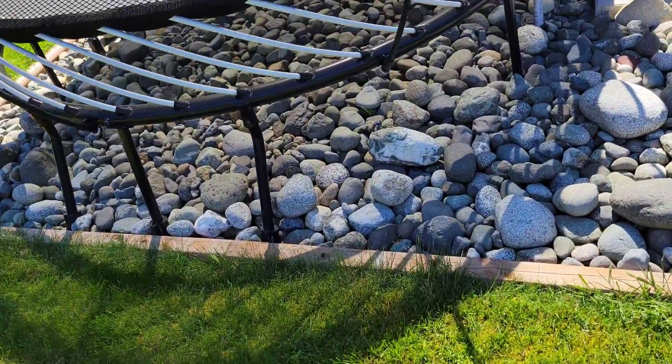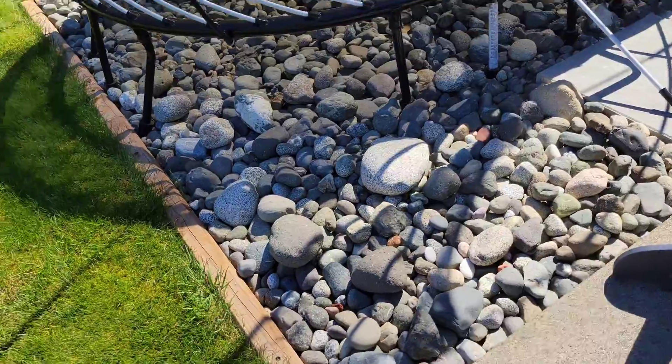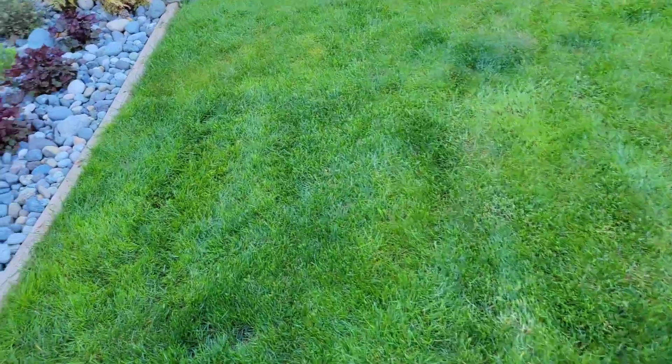What has worked really well this year is putting in the rockery underneath the trampoline. Now I don't have to move that trampoline every time I want to mow the grass. We live in a rainforest in BC, Canada, and we mow our lawn once a week — it just grows like a weed over here.